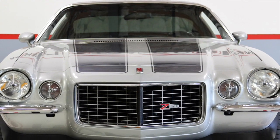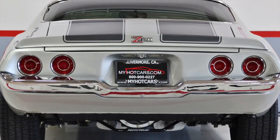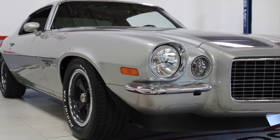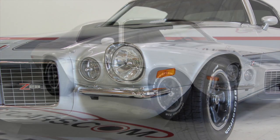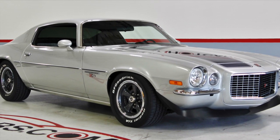My Hot Cars is a premier classic and muscle car dealer with over 27 years of helping customers from around the world find the car of their dreams. Our experienced sales team can assist with purchasing, financing, and/or shipping your dream car anywhere in the U.S. or around the world.